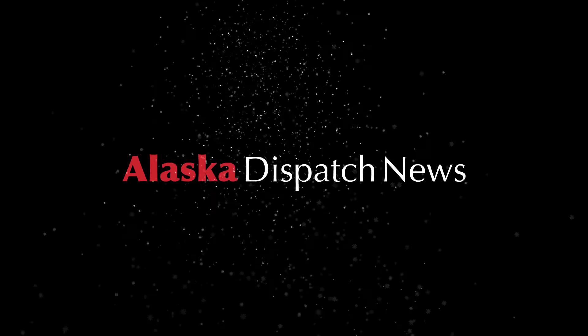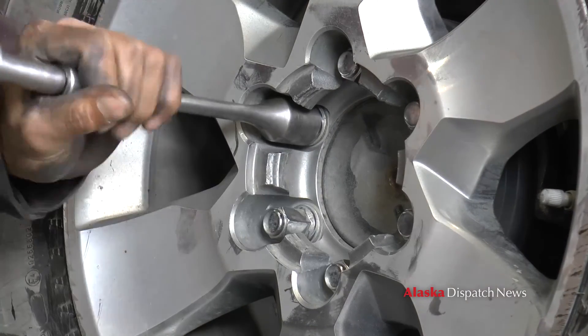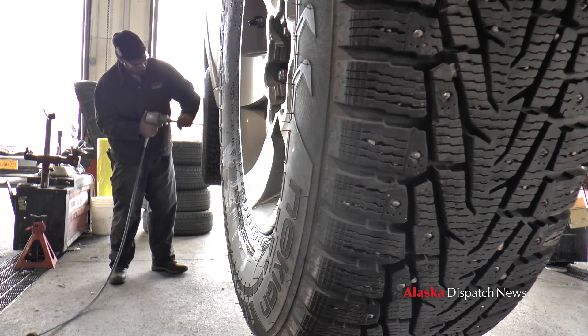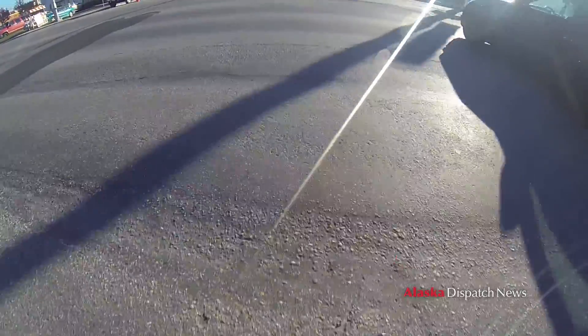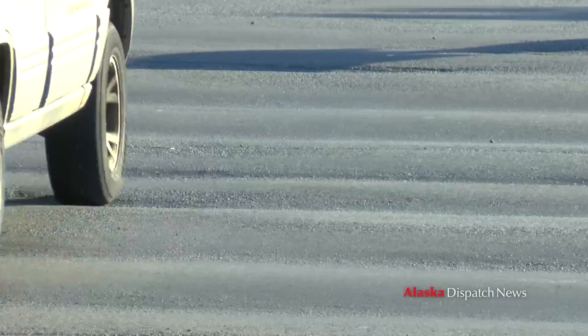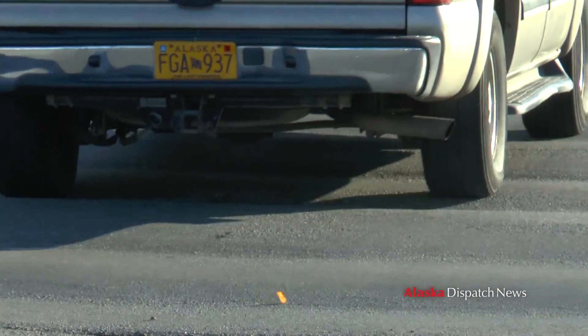We have a big issue in Alaska with the studded tires — it really wears and tears the pavements. If you cross a typical intersection, you're going to go through the ruts, and those ruts cause a lot of safety issues. Hot-mix asphalt is not going to withstand all those bombardments of studs.